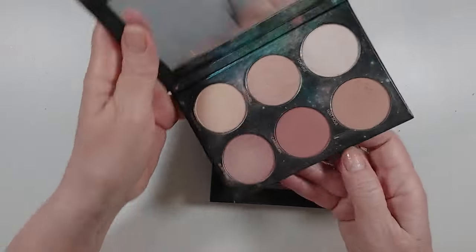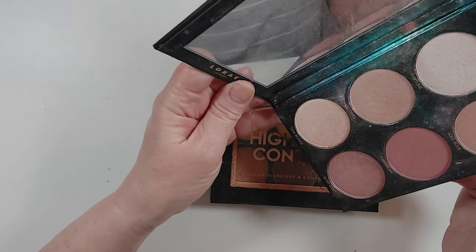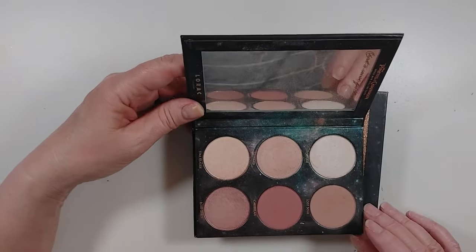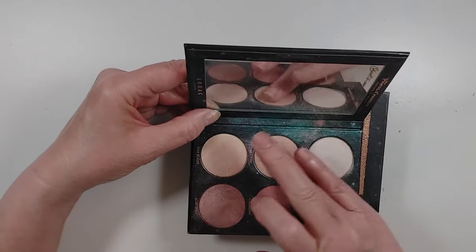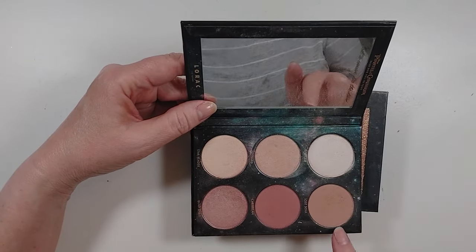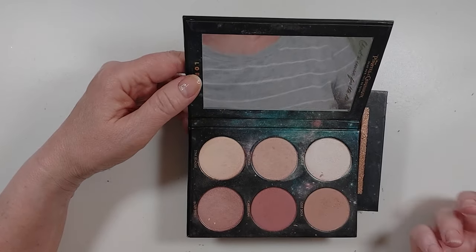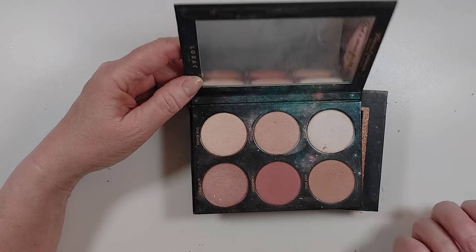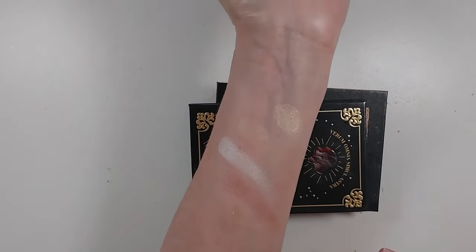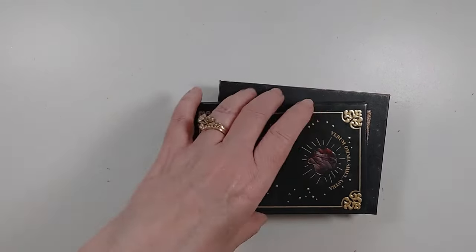This is the Lorac Pirates of the Caribbean Face Palette, and the mirror says 'chart a course for the stars.' This is really, really pretty — there are three highlights and three blushes, and this is actually a blush topper. I really like this, and I also like to use it on my eyes — the shades are just really smooth and pretty, so I'm keeping this one.